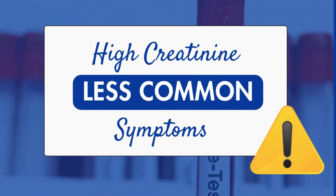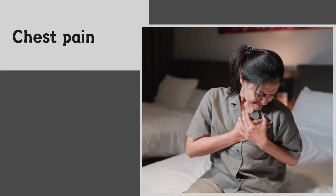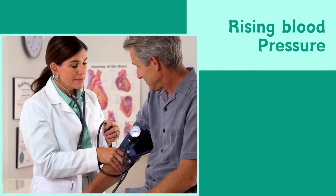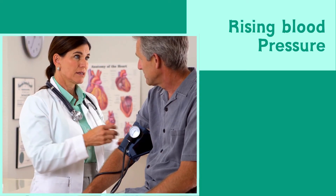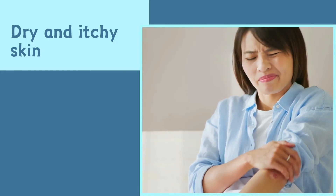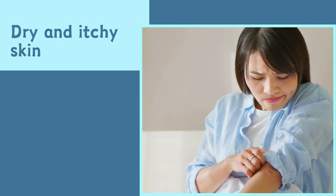Apart from these, you could be experiencing some less common symptoms. Chest pain may be a less common symptom and may arise from fluid overload or heart strain. Next, if your blood pressure is creeping up, it could be a sign your kidneys aren't functioning properly, which means you need to get your creatinine levels checked. Another less common symptom could be persistently dry and itchy skin, which may indicate your kidneys are struggling to maintain the right balance of minerals in your blood.